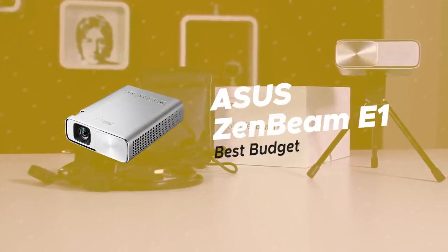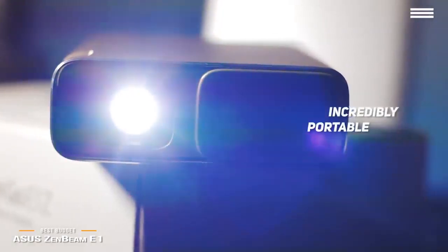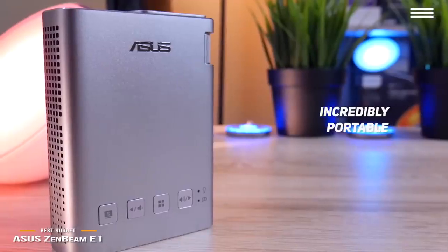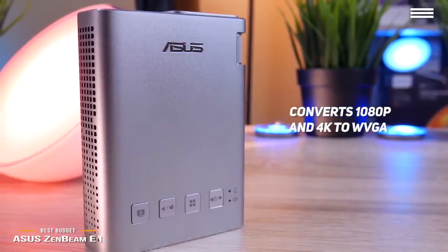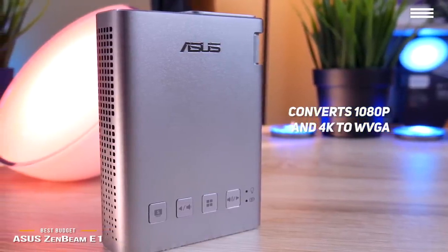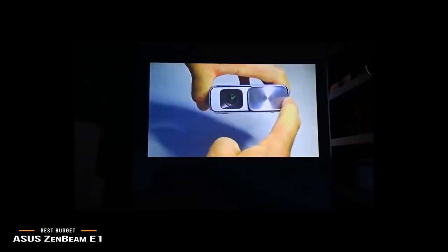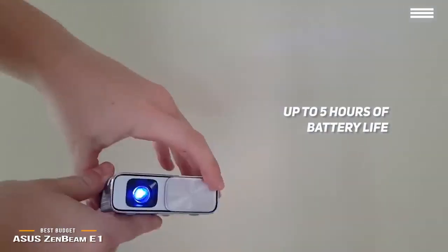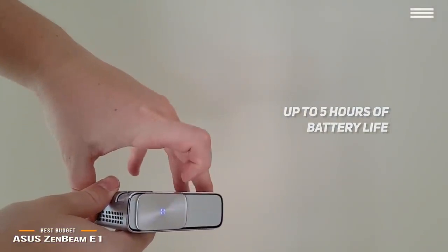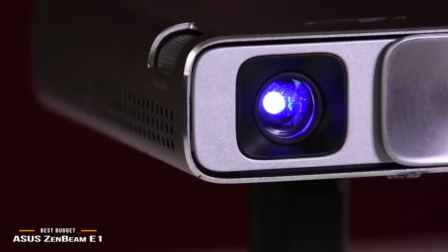Number 3 on our list is the ASUS Zenbeam E1, our choice for the best budget mini projector. It measures 4.3 x 1.1 x 3.3 inches and weighs only 0.68 pounds, making it incredibly portable and convenient to travel with. It automatically converts 1080p and 4K to WVGA to give you the best possible picture quality. This projector's 22 watt-hour rechargeable battery allows you to use it for up to 5 hours, and it doubles as a 6000 mAh power bank, so you can use it to charge your smartphone, tablet, and much more. You can get up to a 120-inch picture via HDMI and MHL connectivity.